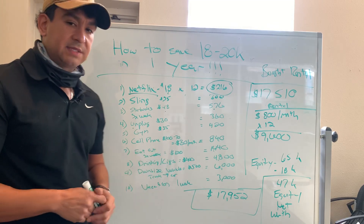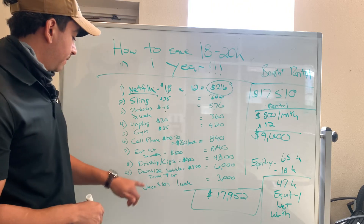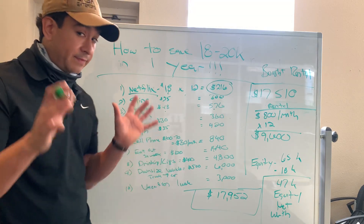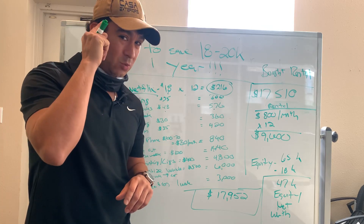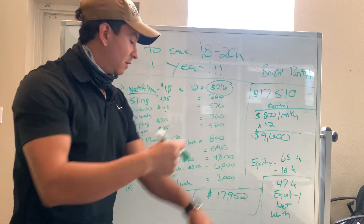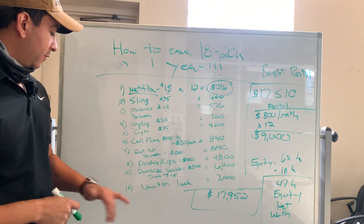Eating out at three times a week, $10 a pop — that's $120 a month, $1,440 for the year. Drinking and cigarettes — that's probably one of the biggest and worst ones because that messes with your health, messes with your mindset, messes with your ability to get up and get going the next day. That's $400 a month, $4,800 for the year.